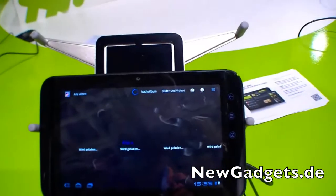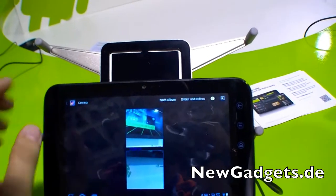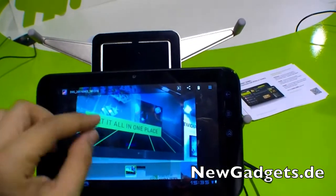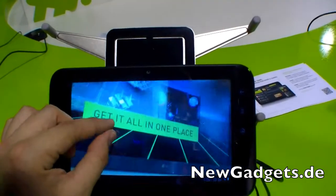Let's open up the gallery for example. Here are some pictures made with the built-in camera. Is there multi-touch? Of course there's multi-touch.